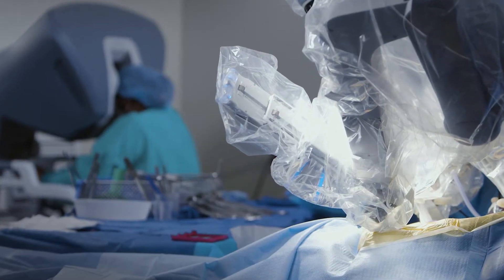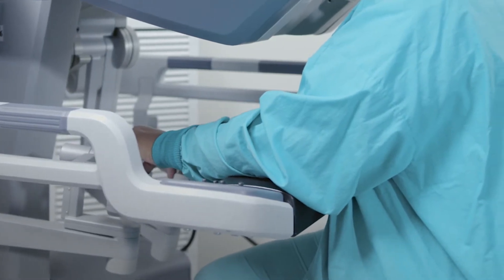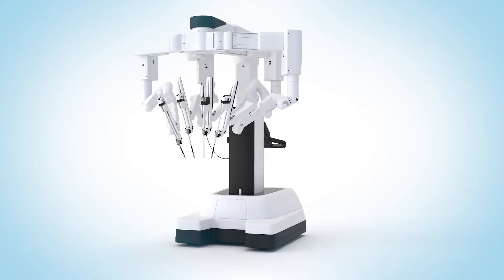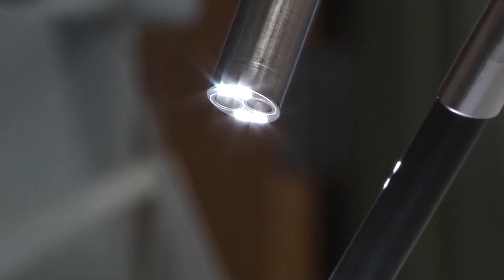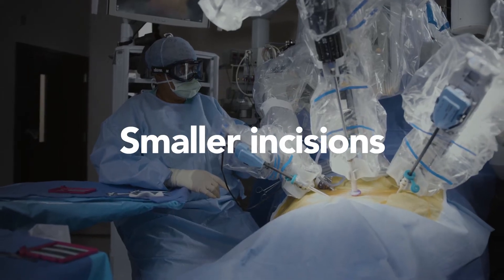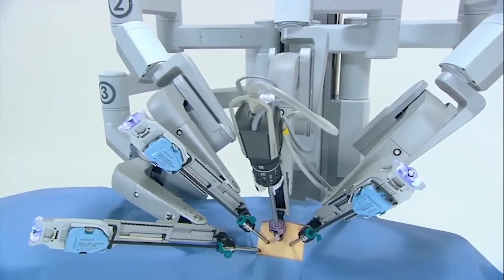The surgeon is in control throughout the procedure. The robot has several arms with tiny surgical tools attached, and one arm with a tiny camera. A traditional surgery might require a longer incision, but with robotics, these instruments require incisions that are only a few centimeters.